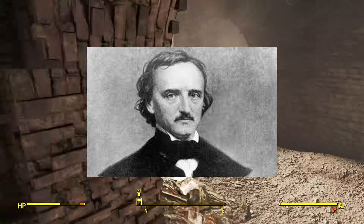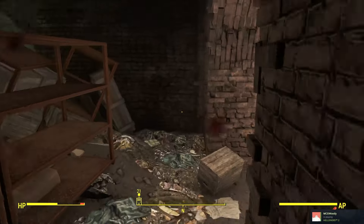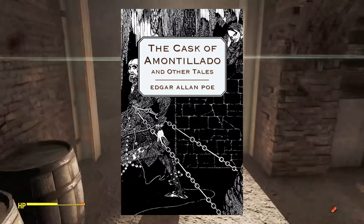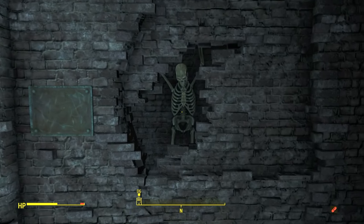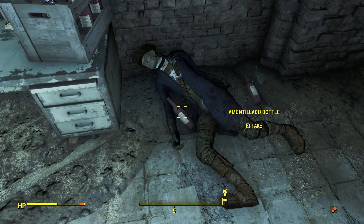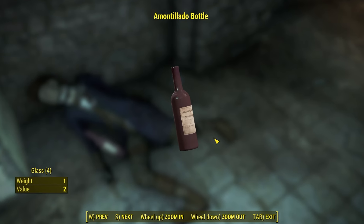In 'The Cask of Amontillado' by Edgar Allan Poe, a rich Spanish man tricks his rival into sampling a rare sherry in his wine cellar. The tasting is all a ruse, and the ironically named Fortunato is imprisoned behind a wall where his one-time friend bricks over him for all time. Down here in the Castle, you can find a skeleton chained to a wall encased in bricks, and turning around you'll find a Minuteman with specific bottles of sherry wine next to him — a clear reference to Edgar Allan Poe.